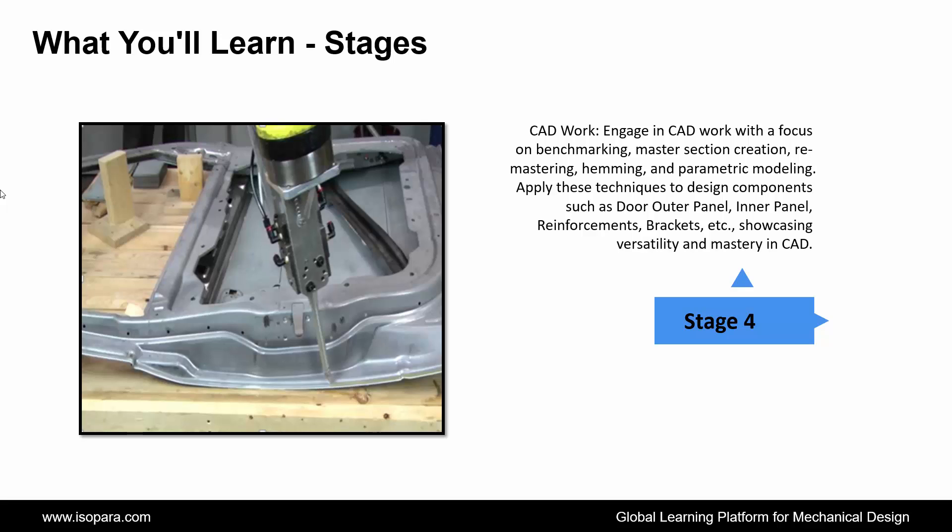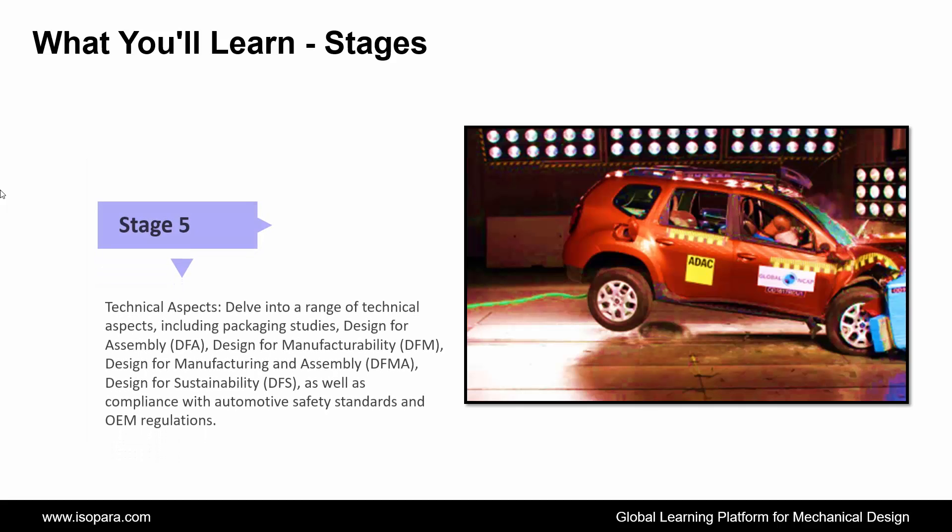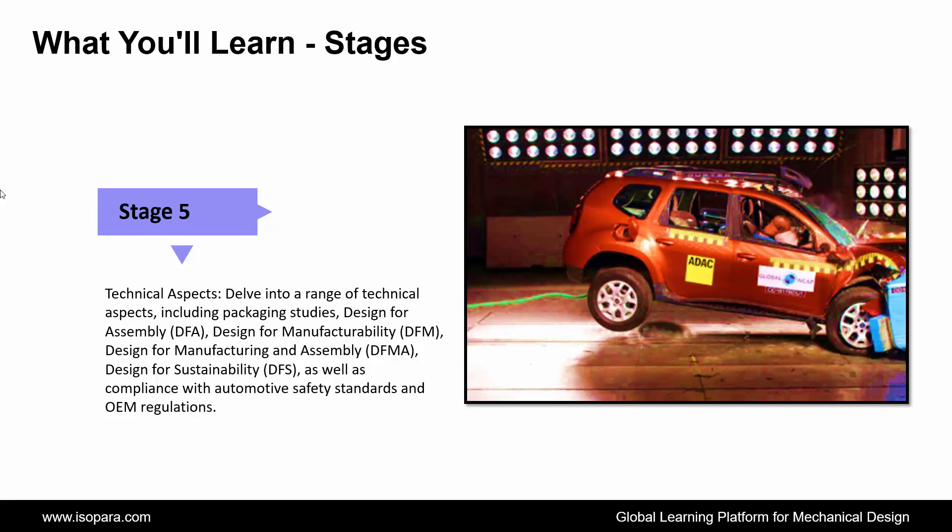Fourth is CAD Work: engage in CAD work with a focus on benchmarking, master section creation, remastering, hemming, and parametric modeling. Apply these techniques to design components such as door outer panel, inner panel, reinforcements, brackets, etc., showcasing versatility and mastery in CAD. Fifth is Technical Aspects: delve into a range of technical aspects including packaging studies, design for assembly, design for manufacturability, design for manufacturing and assembly, design for sustainability, as well as compliance with automotive safety standards and OEM regulations.